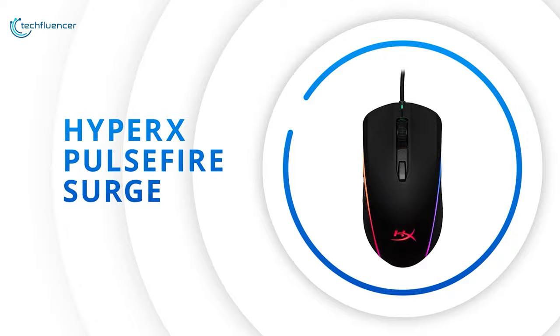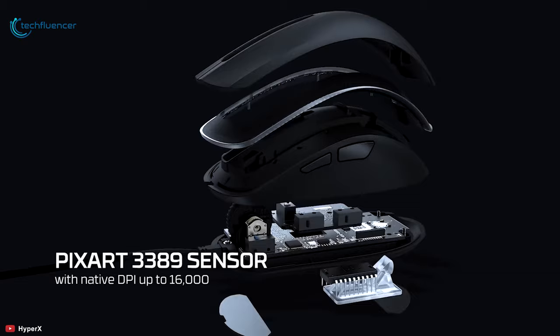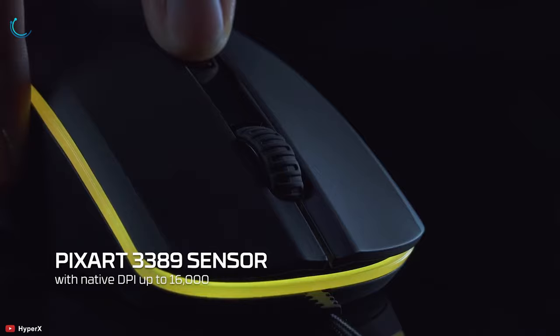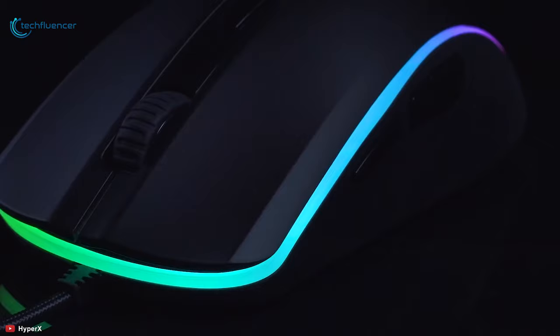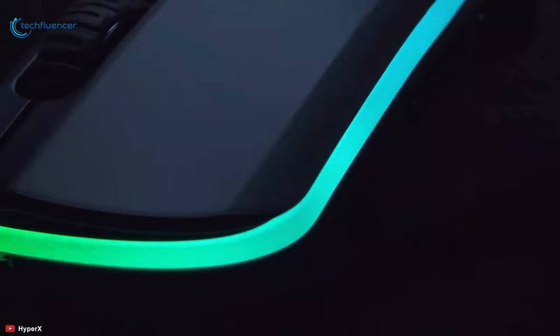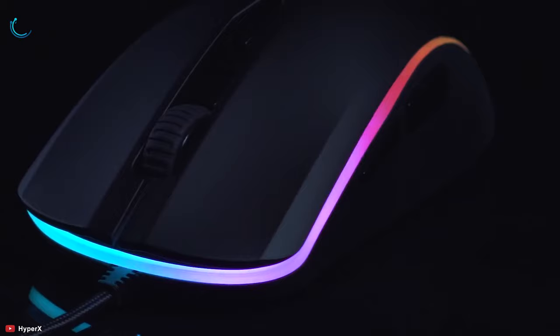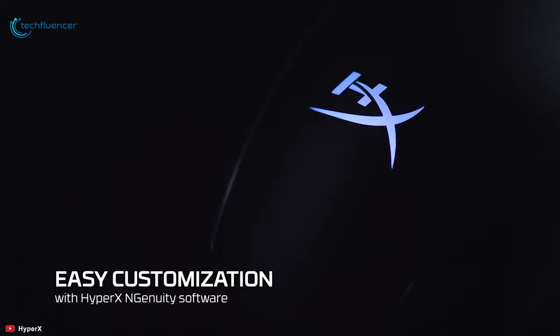At number 5, we have the Pulsefire Surge, offering 16,000 native DPI for amazing responsiveness. The reliable Omron switches of this ergonomic mouse have a high click rating and will support you for countless gaming sessions. The large skates underneath will enable you to glide it with much ease and provide a wireless feel. With its dynamic light ring, this mouse is capable of providing 360-degree RGB effects. It is compatible with HyperX Ingenuity software and also has an onboard memory feature to store your favorite customizations.